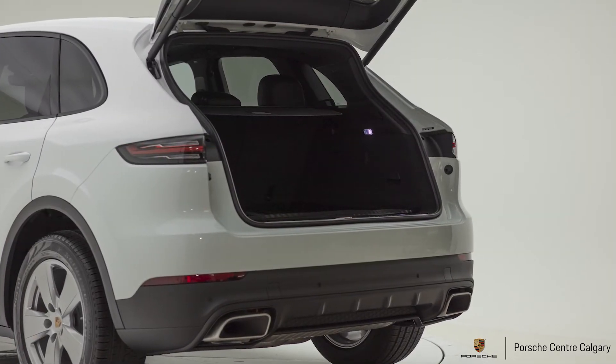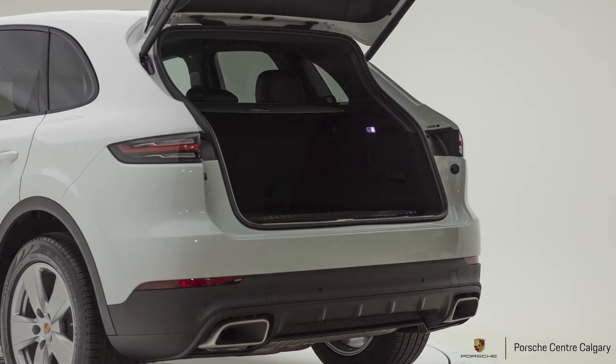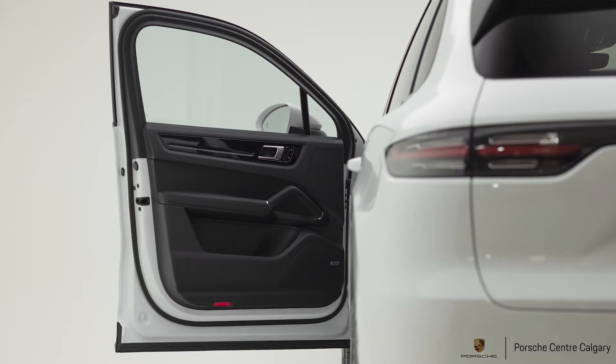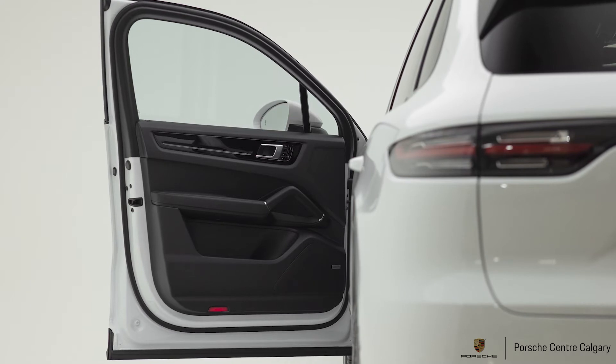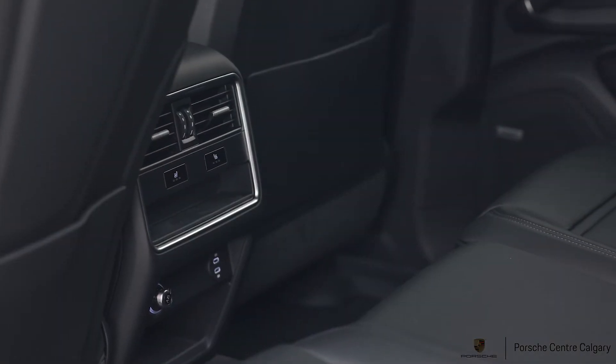Porsche comfort access is our keyless entry system — with the key fob in your pocket or purse, just reaching on the inside of the door handle will open the vehicle for you. A thumb or finger on the outside of the door will lock it, and you can also program that to fold in your mirrors.